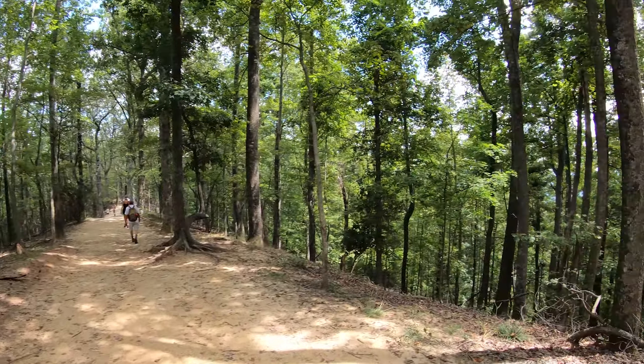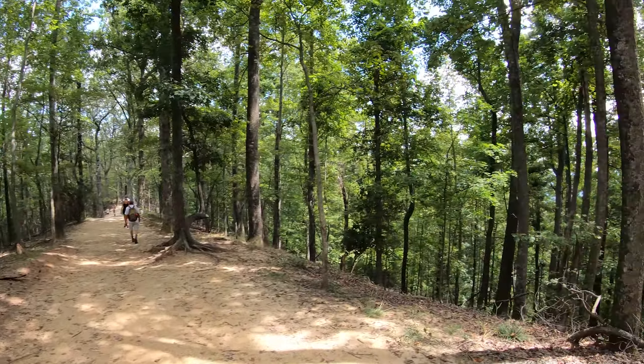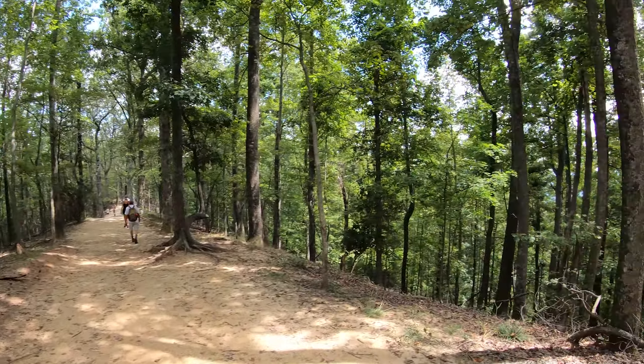Two point six miles, 600 feet — so it's not super hard, but at 86 degrees it'll feel like it. Alright, we're heading to Hanging Rock Trail. Now we're really gonna get tired. We thought we were going up, not down — not a good start. It's paved so far; we'll see how long that lasts.